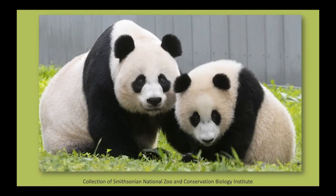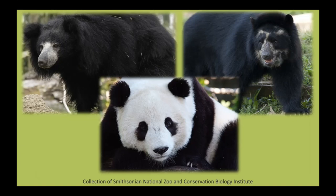All pandas having black and white legs, ears, and eye spots is a pattern — something that happens over and over again. This pattern is one of the characteristics that makes pandas different from other bears. Giant pandas are a species of bear. A species is a group of living things that all share the same characteristics and can have babies that also have those same characteristics. Giant pandas live in the mountain forests of China and they are one of the eight species of bear in the world.